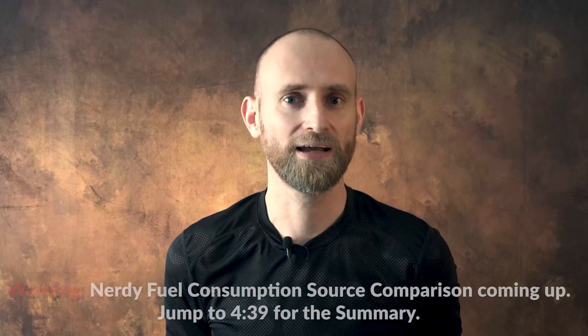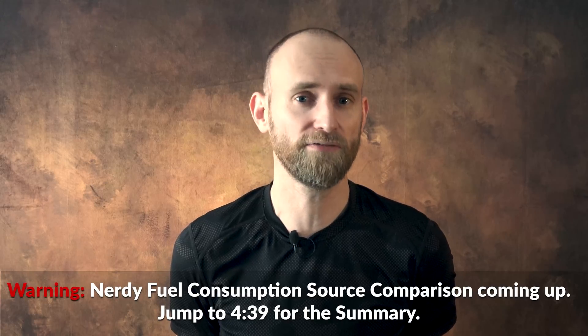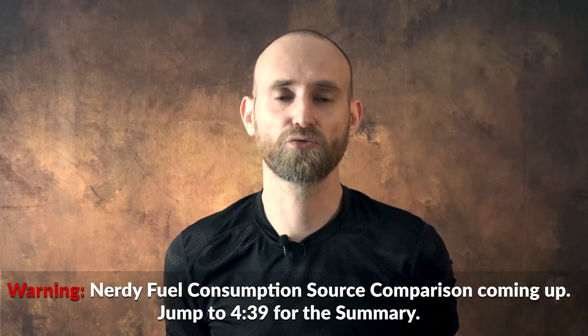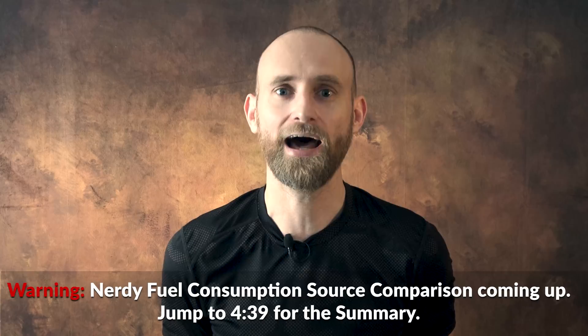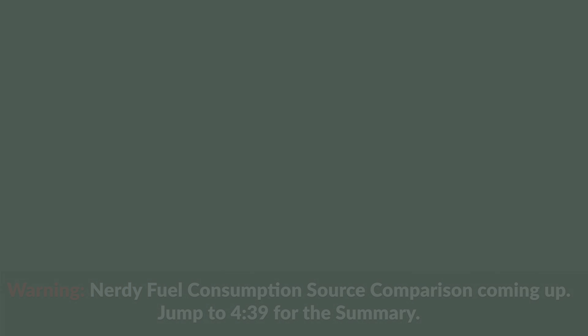First, fuel consumption. The Tiger had a fuel capacity of 530, 534, or 540 liters, depending on who you ask. Since Spielberger gives the number 534 and refers to a regulation with a number and date, that is likely the correct one. If we look at fuel consumption per 100 km, it of course depended on the situation, yet here the numbers differ even more widely.